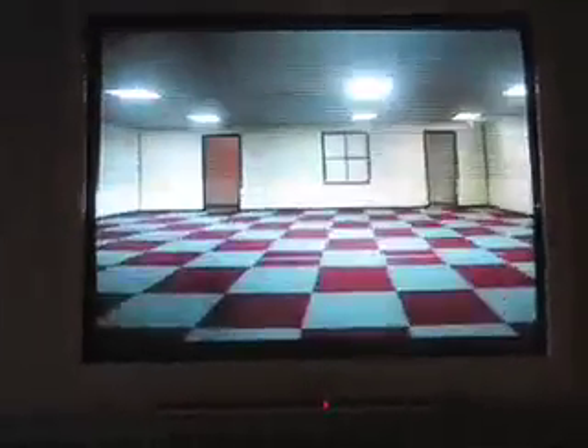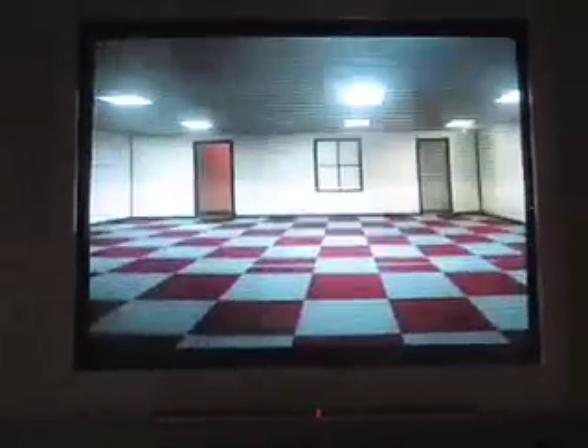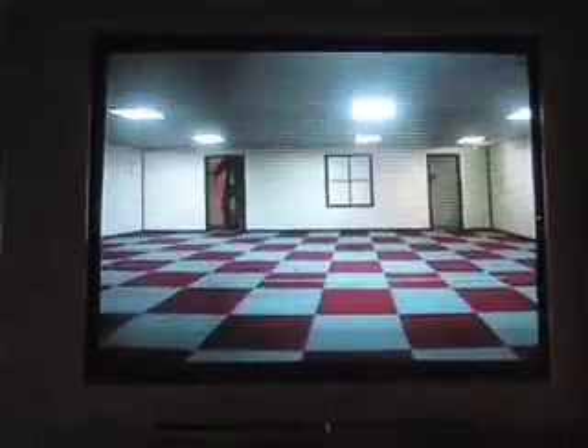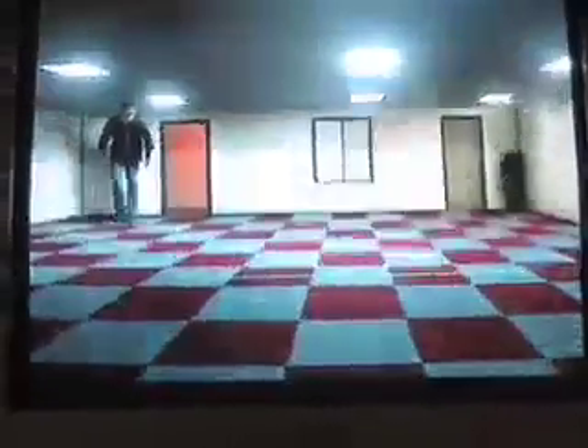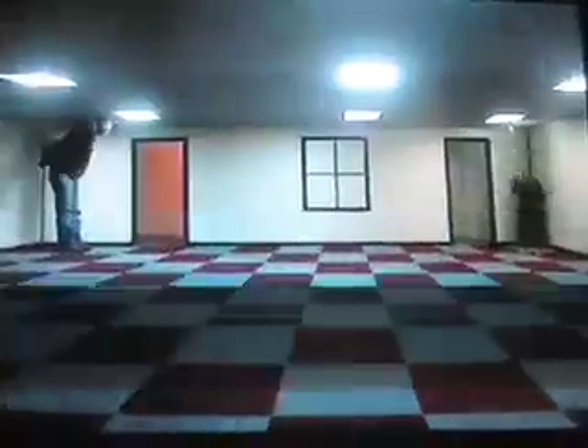Ceiling on the left, very low. Mind your head as you come in. On the outside, if you look through the window, the room looks amazingly normal.